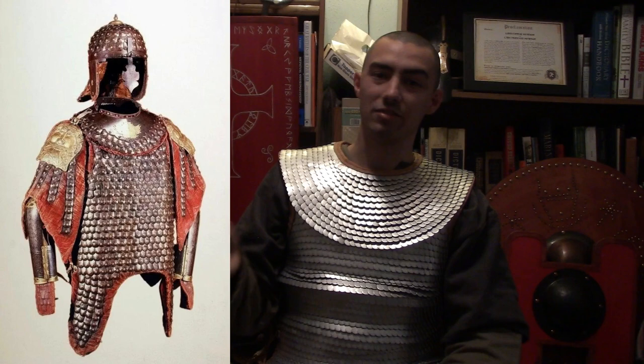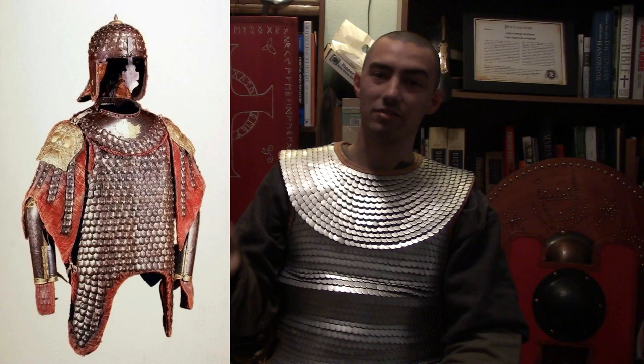Scale armor did reach Europe at one point in time but died off sometime afterwards. Some historians state maybe because the armor was ineffective — I wouldn't go that far, knowing that this armor was used pretty much up until the end of the 17th century in Europe. In fact, the last recorded account of Europeans using scale armor were the winged hussars, who did use a form of scale armor, but it's not as much remembered.